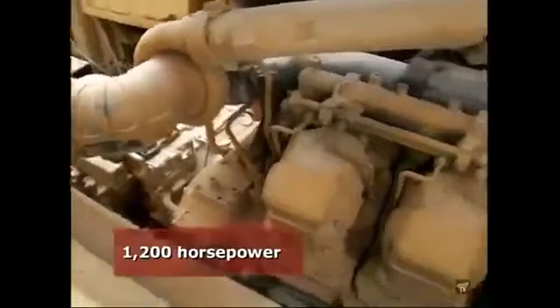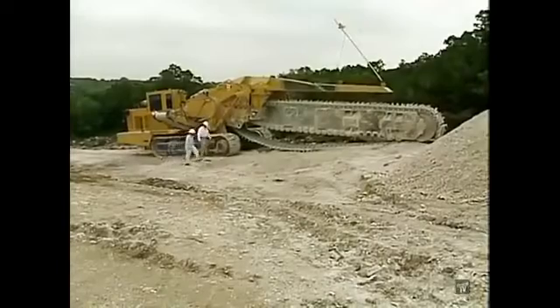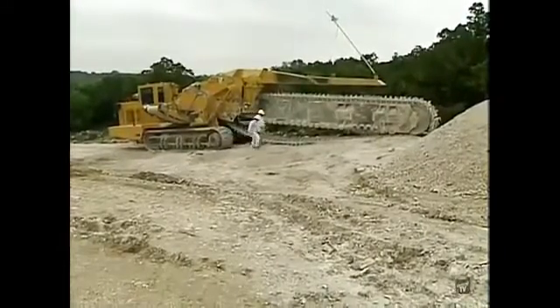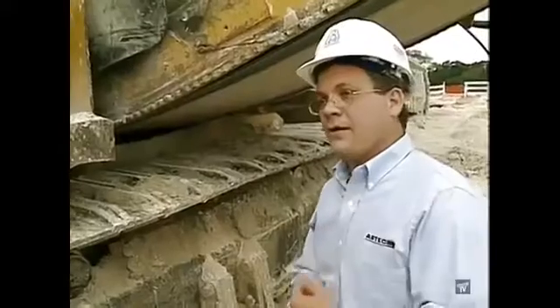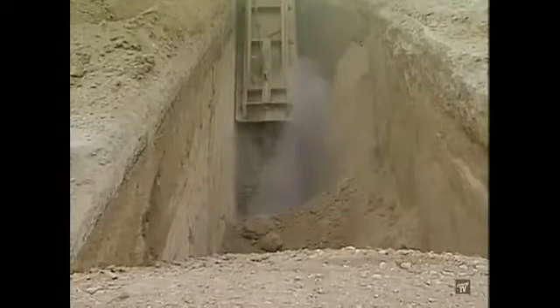The 1,200 horsepower Caterpillar 3512, easily the larger of the two engines, is dedicated to powering the cutting chain only. The chain is mechanically, not hydraulically, driven. It's very important to get all the power to the ground, and we found that we can do that much more efficiently with the mechanical drive trencher system.